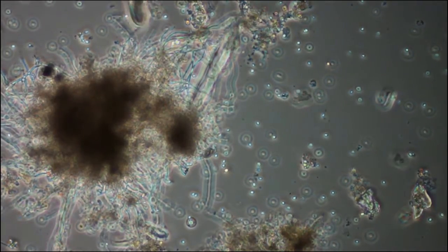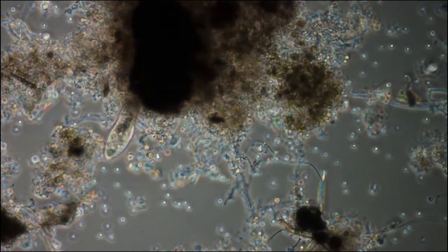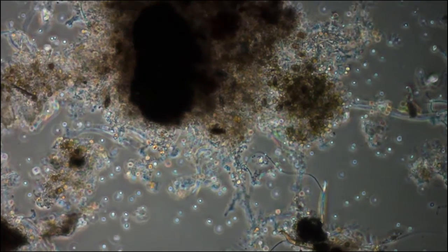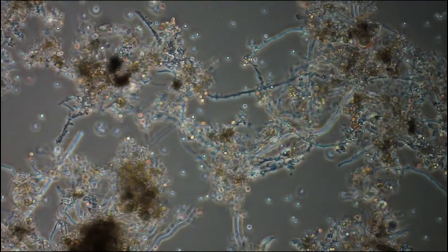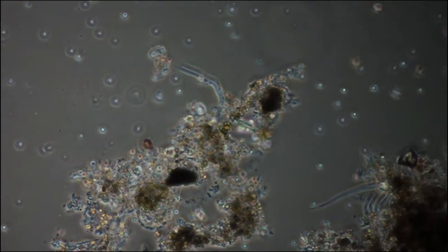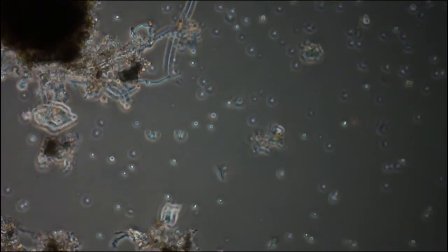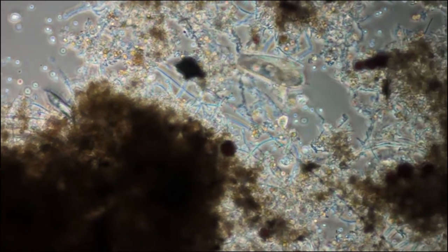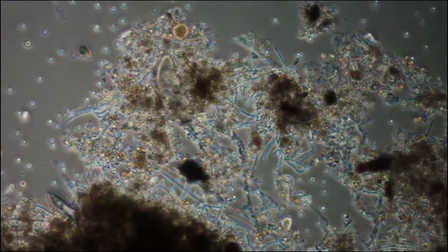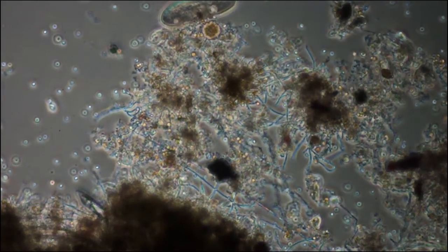Here's a paramecium. Looks like I've lost him. There he is.